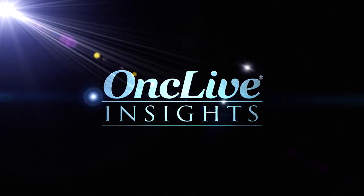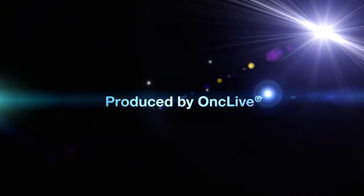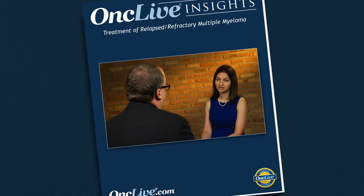OncLive Insights is a video editorial program produced by OncLive. Sticking with the topic of smoldering multiple myeloma, how do you define and treat high-risk smoldering multiple myeloma?